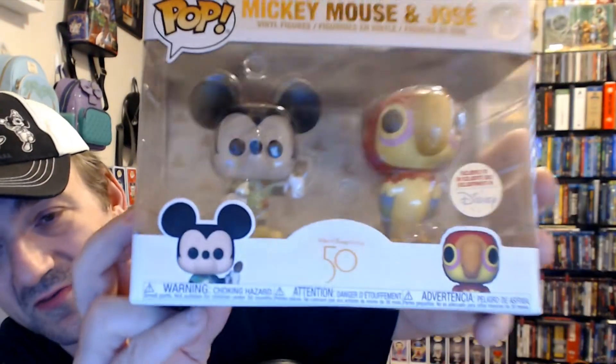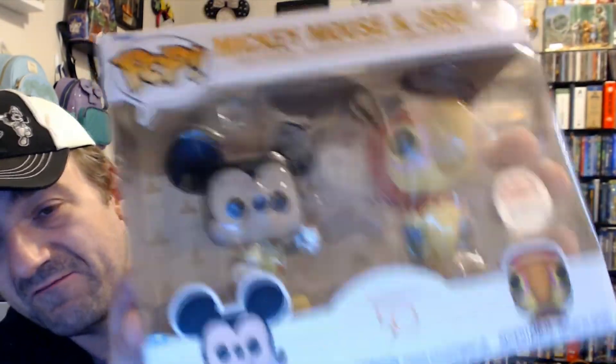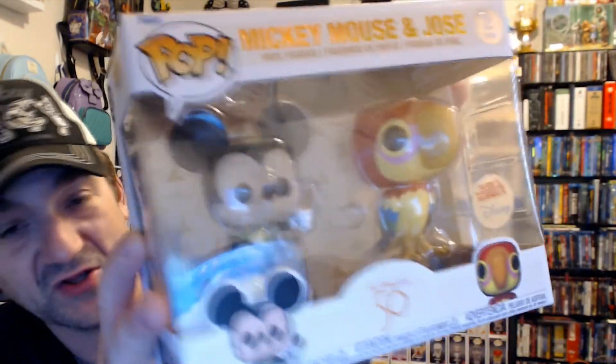If you want to help me get a shelf, the best way is to like and subscribe to my channel. I adore this piece. I highly recommend you get it if you're a Disney fan, Mickey fan, Jose fan, Polynesian fan, Enchanted Room fan, or Magic Kingdom fan. Mickey is like everything in this piece and Jose is a parrot Funko — where do you go wrong with a parrot Funko?